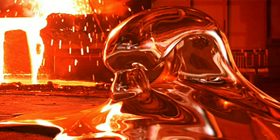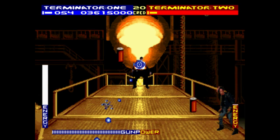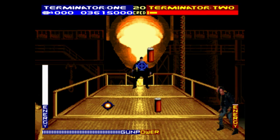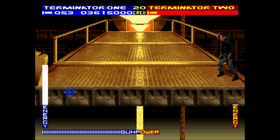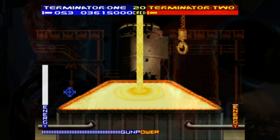The T-1000 in Terminator 2 was killed at the end of the movie by being hit by a grenade launcher. The explosion was so massive that it separated the T-1000's body on a big scale. It eventually would have healed up, but it ended up falling into a pit of molten steel. The immense heat melted away the nanorobots within its body, and the T-1000 was finally defeated.